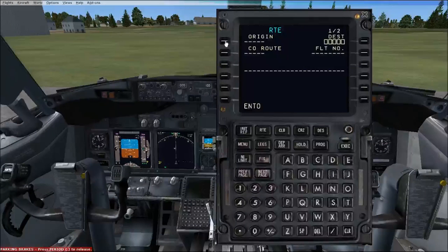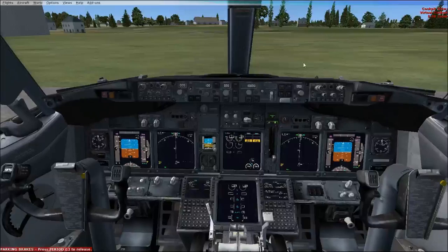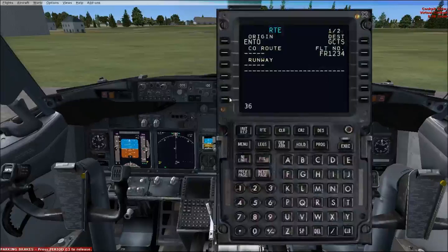On the route page, our origin is Oslo and we are going to Tenerife South, which is GCTS — Golf, Charlie, Tango, Sierra. A journey of 2,175 miles and an approximate flight time of about 3 hours 40 minutes. Our flight number we'll call Ryanair Mon 234. Our departure runway would be runway 36, as it's the closest to us and there's no wind, so we'll depart from runway 36.